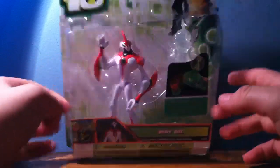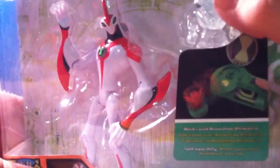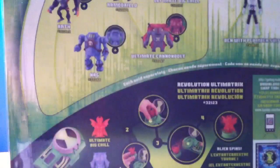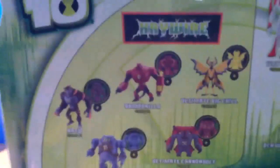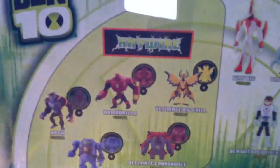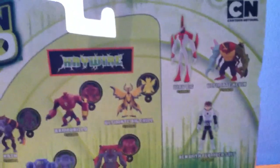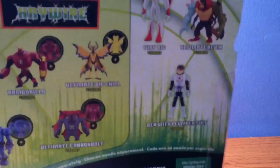And here it is. There's the Way Big figure itself and you also have the little mini figure. On the back you have the Haywire figures — you have Wrath, Armadillo, you also have Ultimate Big Shield, NRG, Ultimate Cannonbolt. You also have the advertisement for the Revolutionary Ultimatrix, and also advertisements for Way Big, Kevin Levin Mutated — or Ultimate Kevin, sorry — and Ben with Plumber Suit.